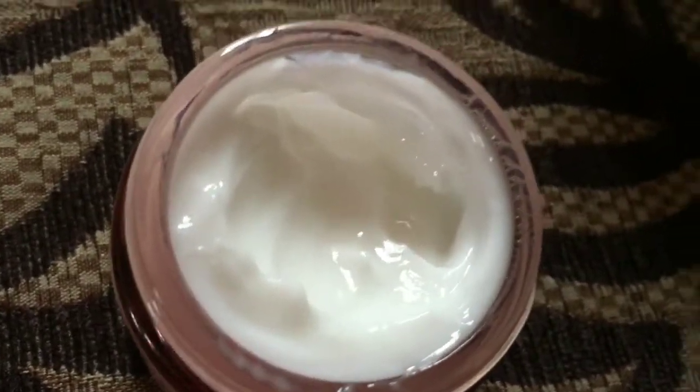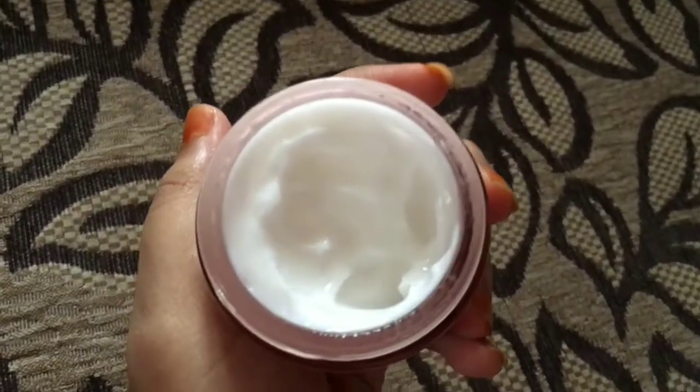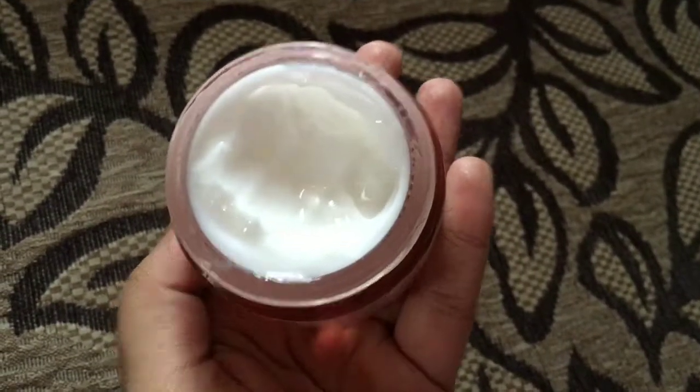It has a nice packaging. The consistency of the moisturizer is very good.